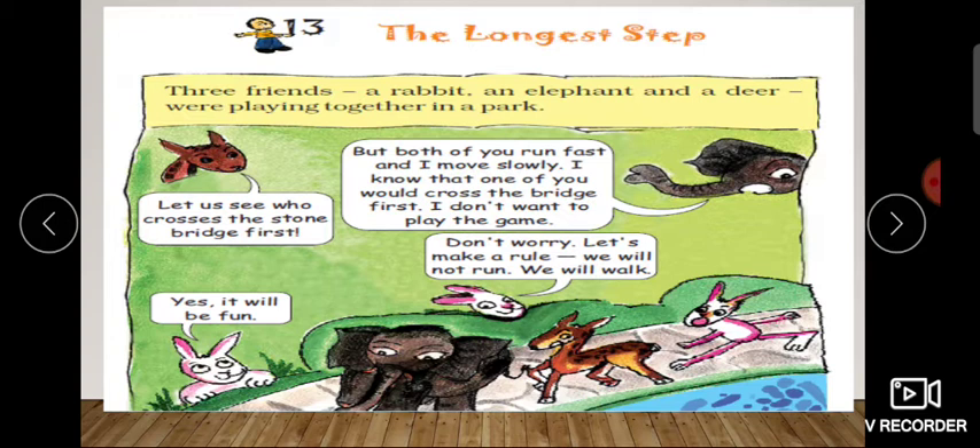So deer says, let's see who crosses the stone bridge first. Elephant says, but both of you run fast and I move slowly. You know that one of you would cross the bridge first. I don't want to play the game. So rabbit says, don't worry, let us make a rule — we will not run, we will walk.